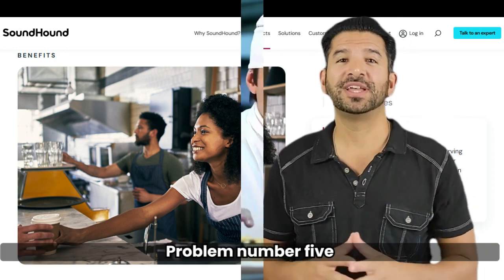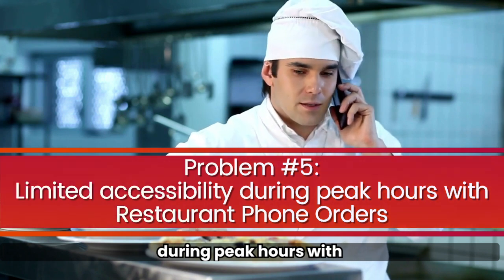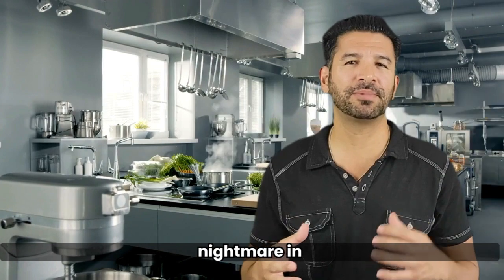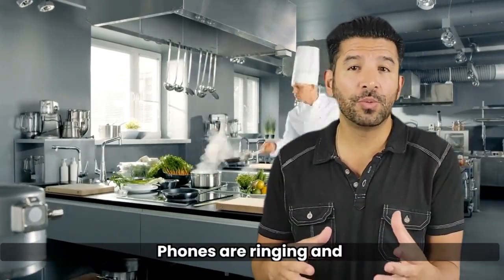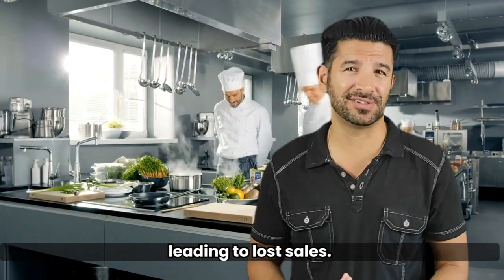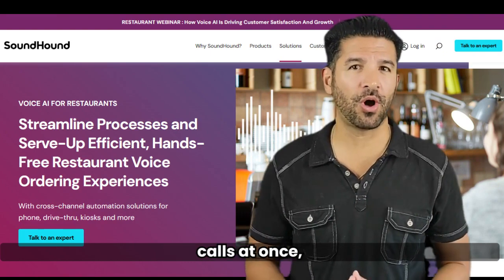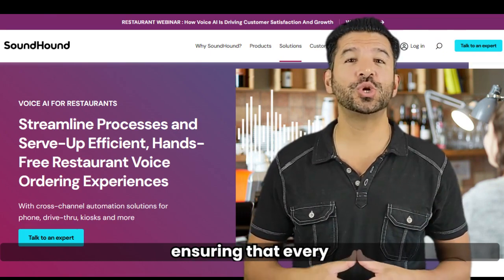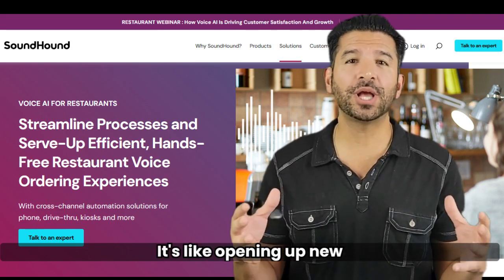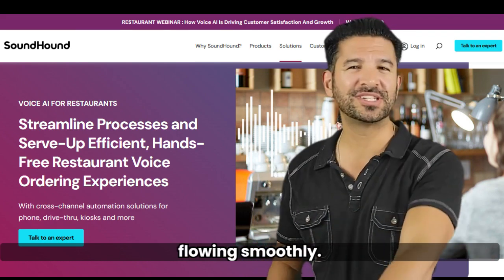Problem number five: limited accessibility during peak hours with restaurant phone orders. Peak hours can be a nightmare in restaurants — phones are ringing and customers are left waiting, leading to lost sales. But with the SoundHound phone system, it can handle multiple calls at once, ensuring that every customer is attended to promptly. It's like opening up new lanes during rush hour, keeping the traffic flowing smoothly.